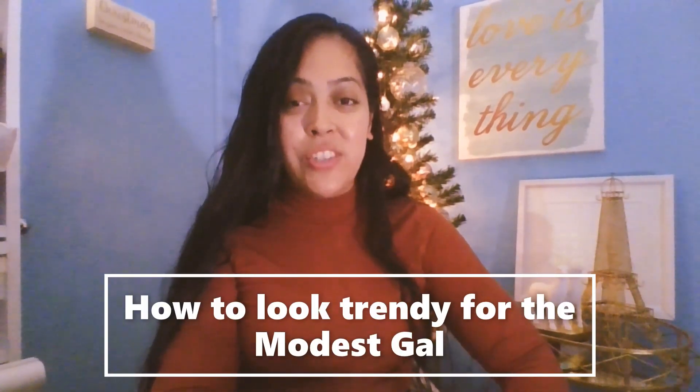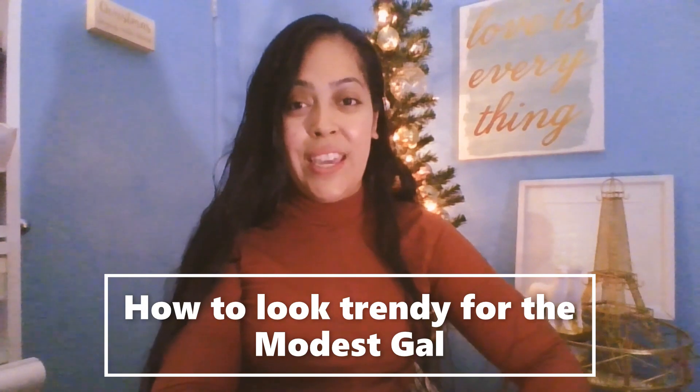Hi everyone, welcome to my channel Strength and Dignity. I just wanted to come on here and make my very first YouTube video talking about 10 different items that you could purchase if you want to look trendy for the fall and winter season. Yesterday was Black Friday, today is the day after Black Friday, so we're kind of in that transition from Thanksgiving to Christmas, which I'm super excited about, as you can tell.